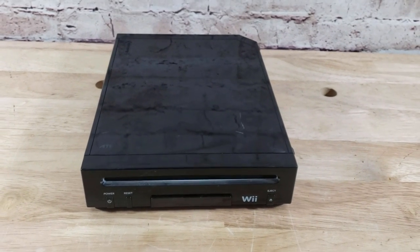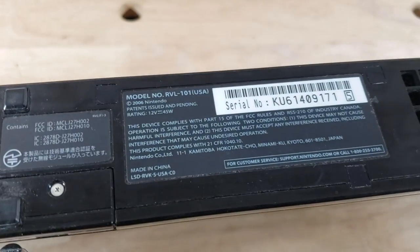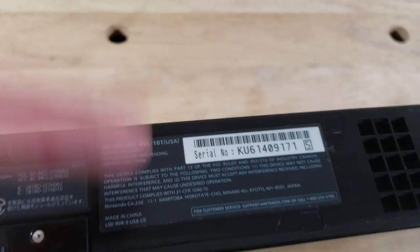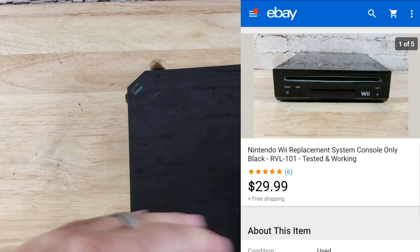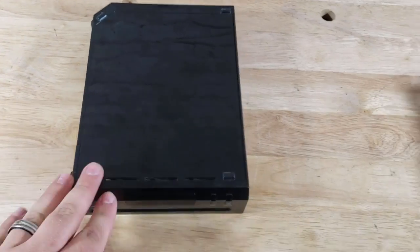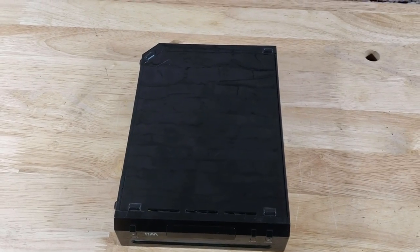Back with the final sale from Thursday: a Nintendo Wii RVL-101 — not the GameCube controller version. Some people say these don't sell but they still do. This sold for $30 shipped. I'll put cardboard around it, bubble wrap it, and put it in a padded flat rate — ships for $7.33. It was tested and works but comes with no cords or controllers.